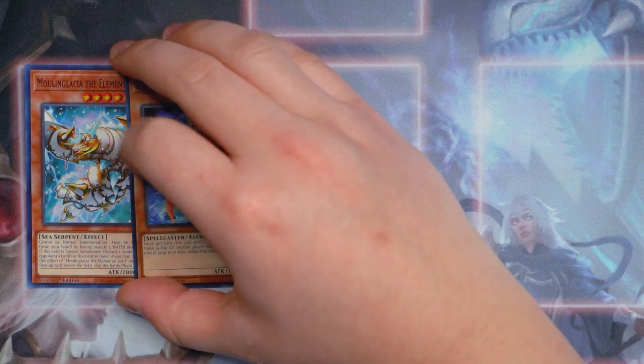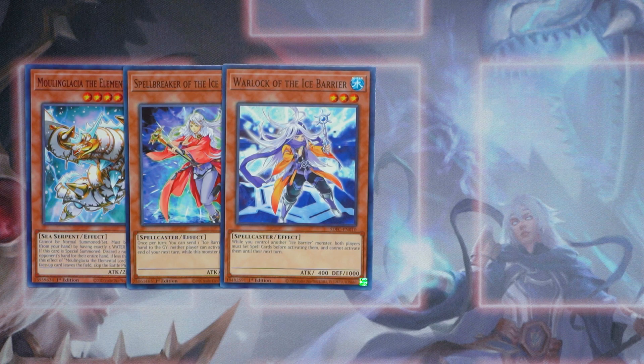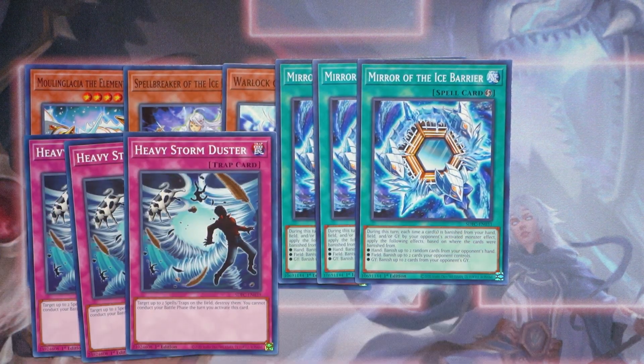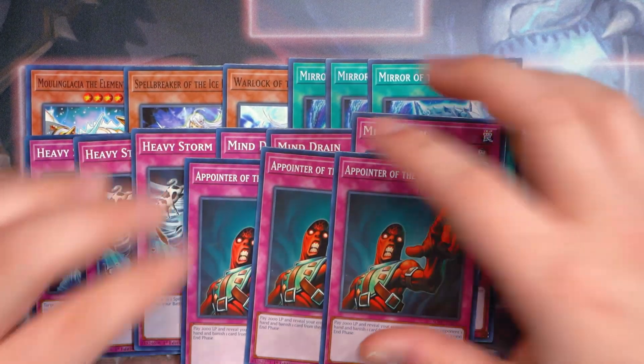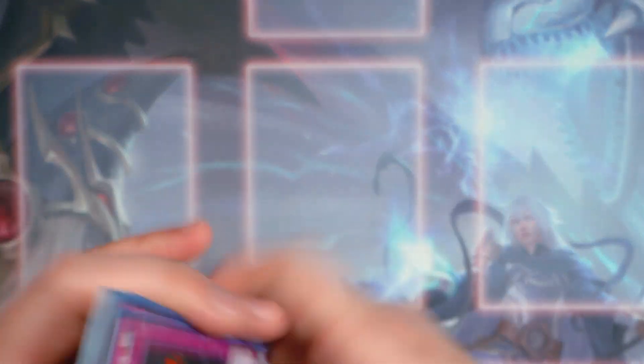For the side deck: Moulin Glacia, Spellbreaker — say goodbye Sky Striker if you resolve her ability — Warlock, the anti-spell, which is really nice. You can slide these cards. Triple Mirror of the Ice Barrier, good against the mirror match. Triple Heavy Stormduster — if you're playing Ice Barrier versus Ice Barrier, you're playing three copies of this in the main deck. It kills Crackdown, kills Fiendish Chain. Triple Mind Drain is really awesome. And last but not least, triple copies of Appointed Red Lotus. This structure deck has a lot of crazy reprints, despite the fact that they didn't print Crossout Designator in here. These cards are just absolutely amazing for the $30 value you're getting. That's pretty much it for the side deck — all down to personal preference on what you want to play.